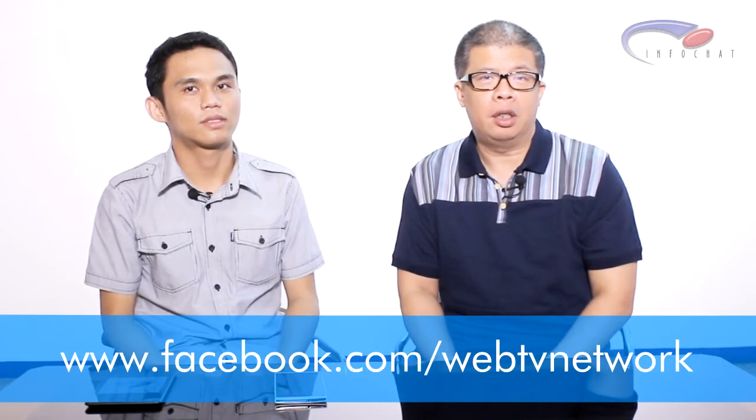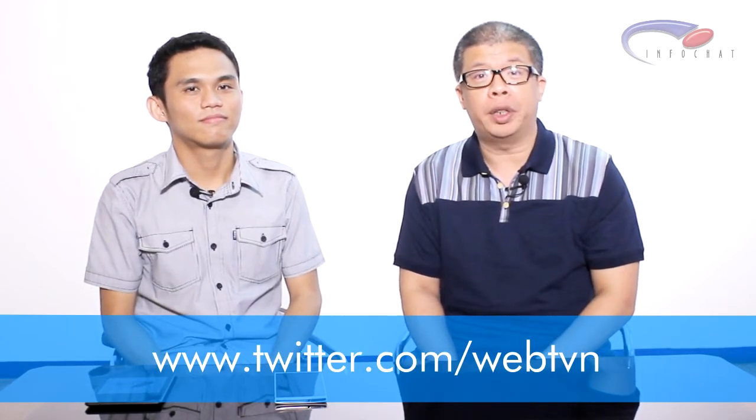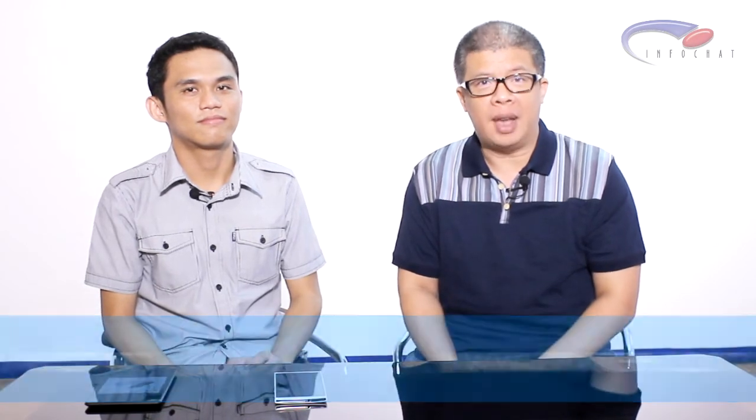Thank you very much Jr, maraming salamat for joining us. For more product innovations, visit our website at webtvn.net. You can also like our Facebook page at facebook.com/webtvnetwork and follow us on Twitter at twitter.com/webtvn. Thank you for watching Info Chat, God bless!